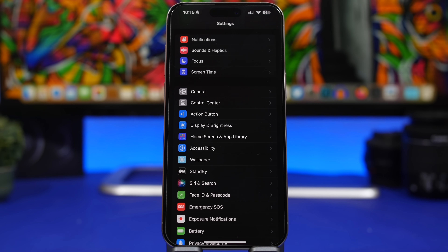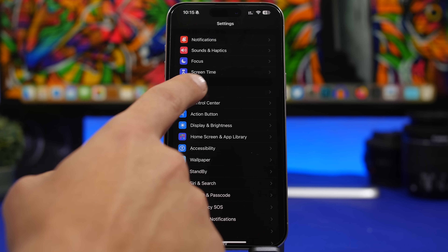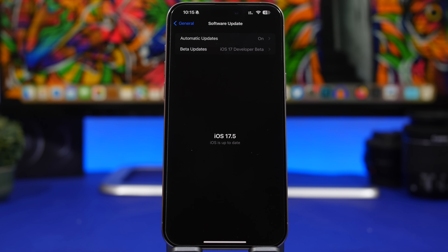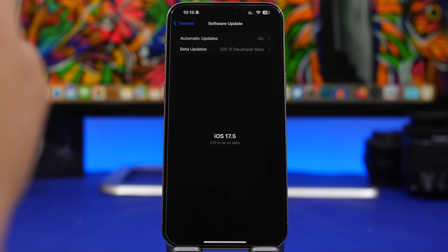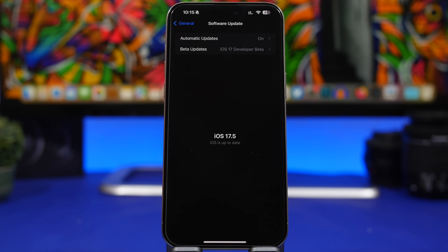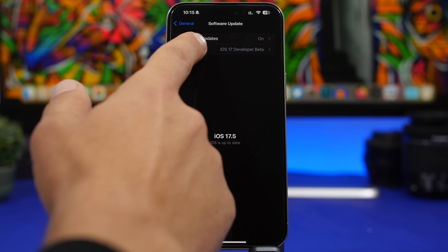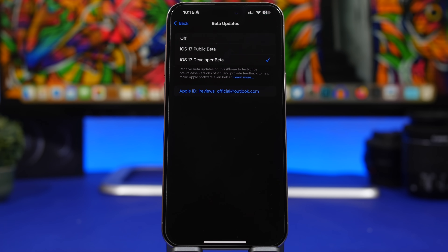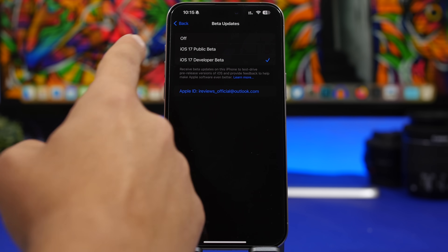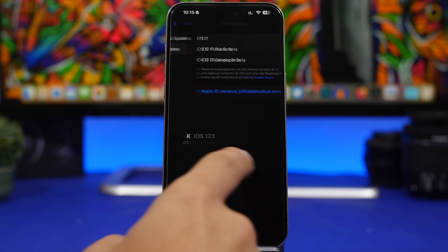Next are beta updates. If you updated to any of the iOS 17.5 betas and it's now been released to the public, you want to make sure you turn off beta updates. Go to Settings > General > Software Update. Apple will likely release a 17.6 beta in the meantime, and you probably want to wait for the iOS 18 beta instead. Go to Beta Updates and turn them off. Once iOS 18 beta 1 is released, you'll see the option there — you'll have both the iOS 17 beta and iOS 18 beta options to choose from.